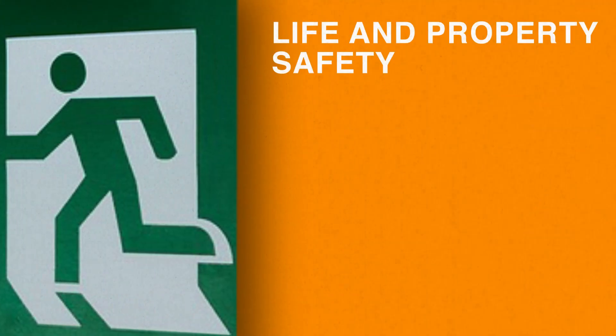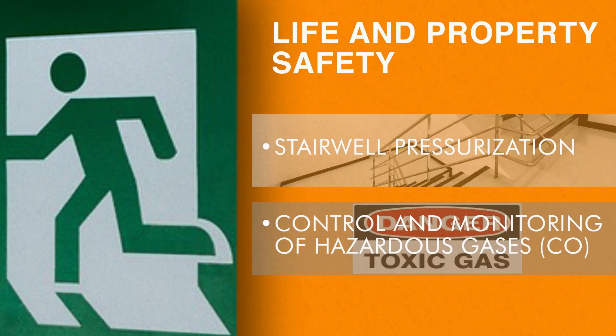Third, life and property safety: stairwell pressurization control, and monitoring of hazardous gases.